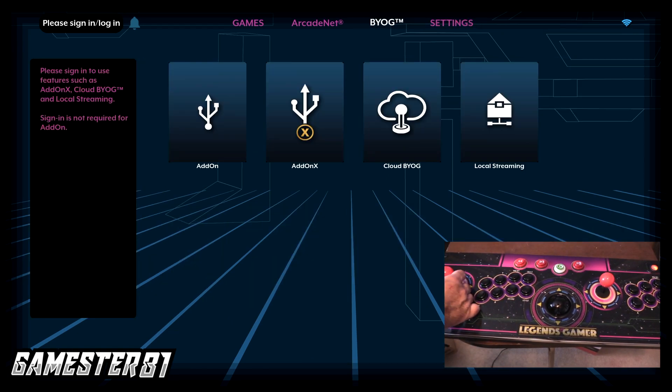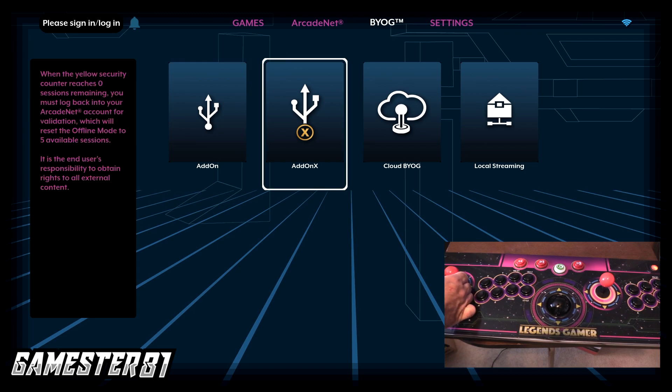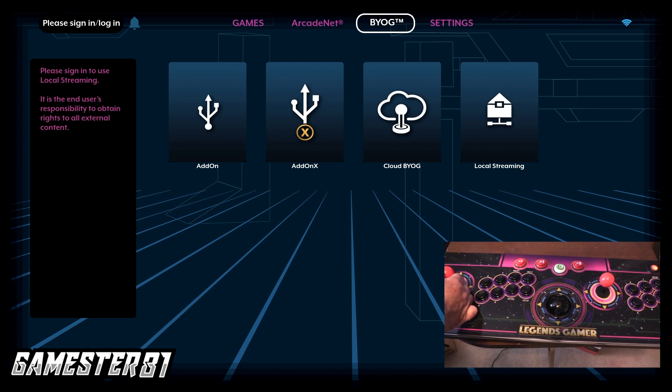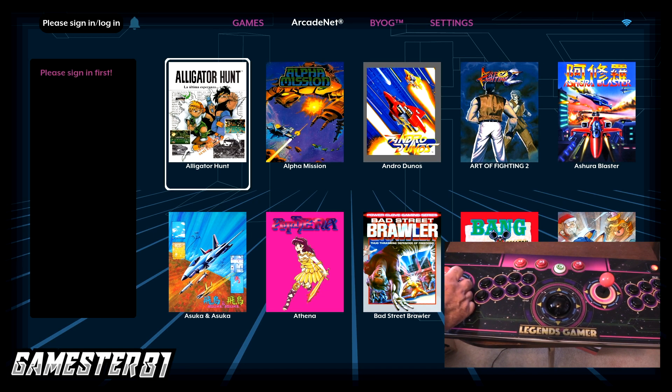There's a BYOG section and other additional add-ons, including cloud gaming. You can local stream or connect to Arcade Net local streaming — up to 1080p if connected to the service, otherwise around 720p. The Arcade Net section has some additional games that are not available through the standard built-in library.